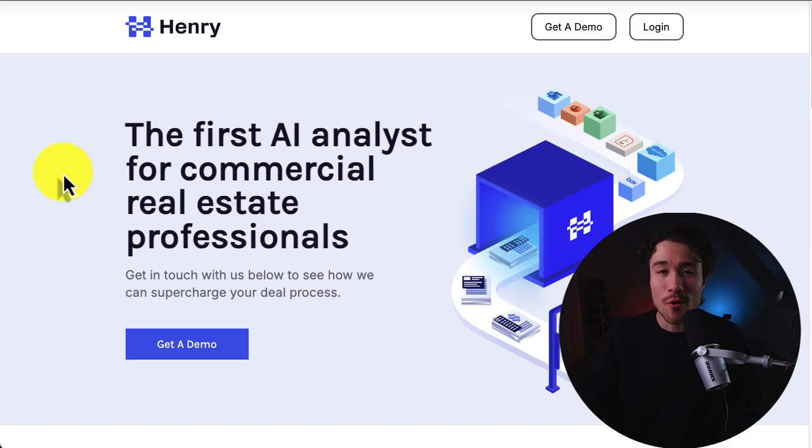I'll be going over seven of the hottest SaaS products, and for each of them, we'll be taking a look at what the product does, who it was founded by, as well as the main problem point it's trying to solve. Let's dive right into our first one here.